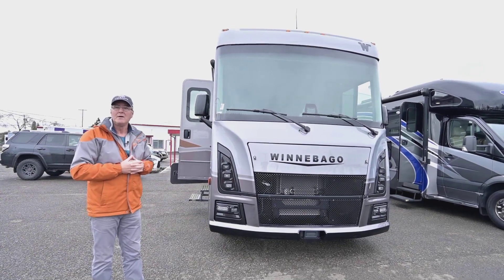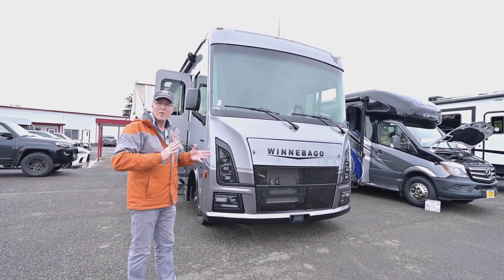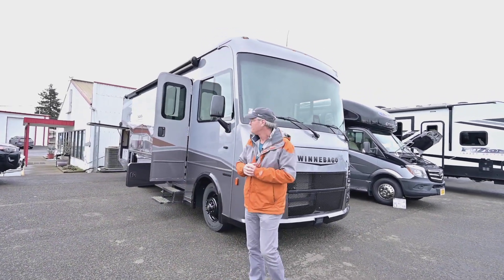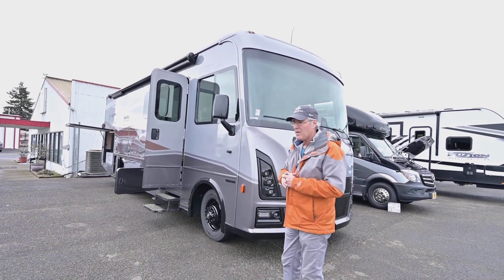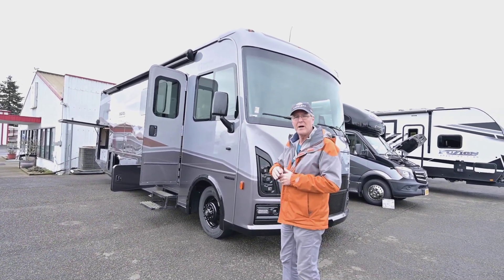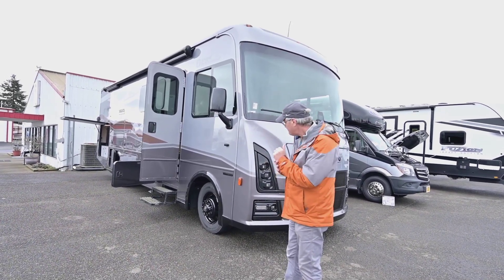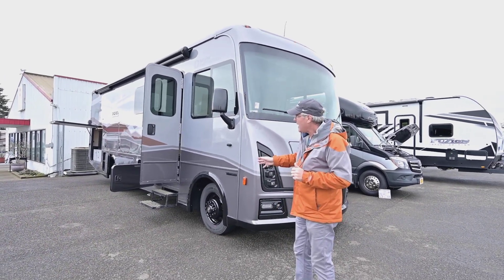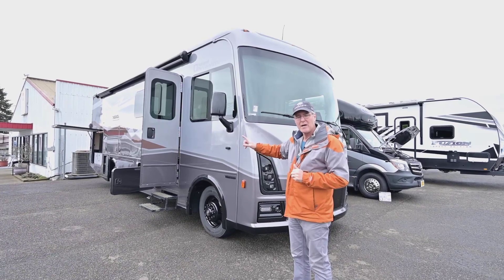This is going to have the 7.3 V8 from Ford, which gives better horsepower and torque while still delivering better fuel economy — a nice feature. It's the model 29, called the NP, which stands for National Park. In the past it used to be called the V model or VE floor plan. As far as storage goes on a Class A, it's going to have an immense amount of storage both outside and inside.